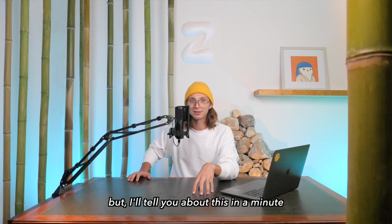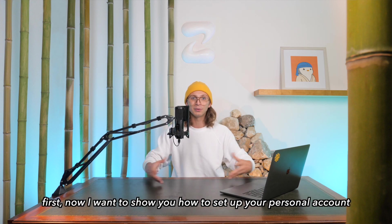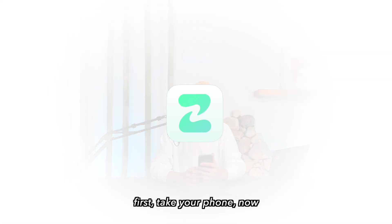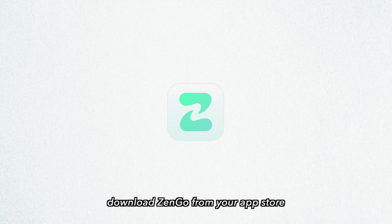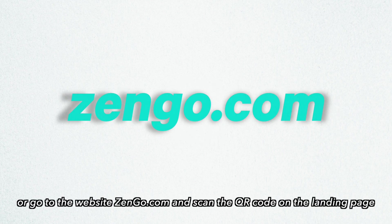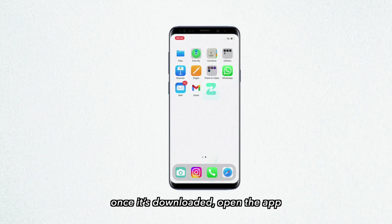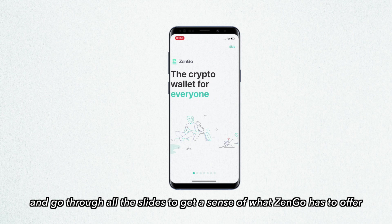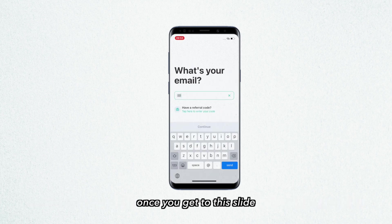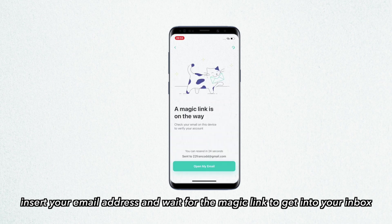Now I want to show you how to set up your personal account with the ZenGo app. First, take your phone and download ZenGo from your app store — iOS or Android — or go to the website zengo.com and scan the QR code on the landing page. Once it's downloaded, open the app and go through all the slides to get a sense of what ZenGo has to offer. Once you get to the account creation slide, insert your email address and wait for the magic link to arrive in your inbox.